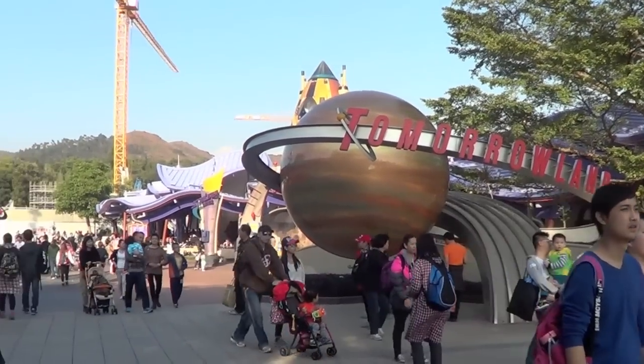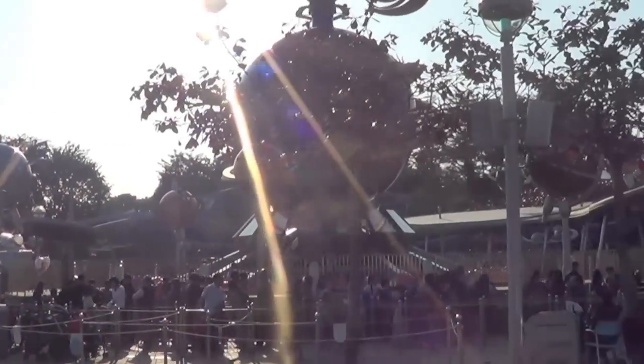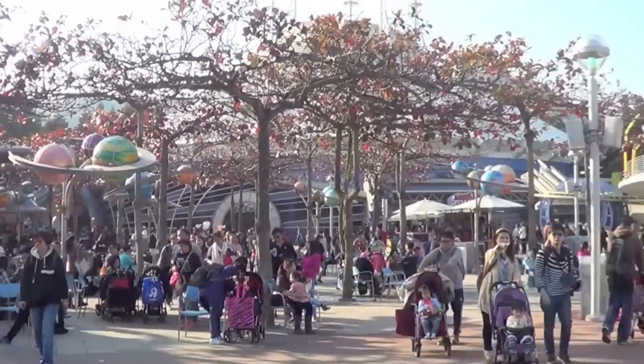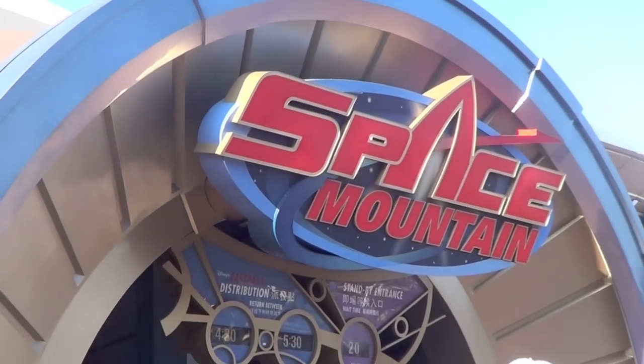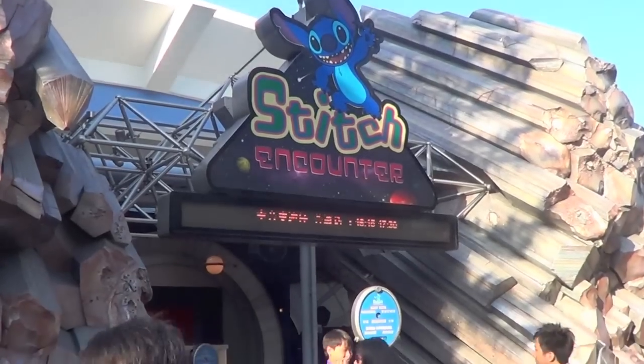To be honest, Tomorrowland is probably the most disappointing area in the whole park. It just doesn't have the same magic or magnitude that it does in other parks. However, it does come with its own Space Mountain, Stitch Encounter, Autopia, and other classic rides.